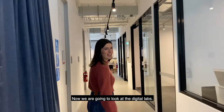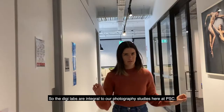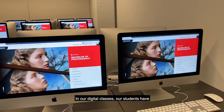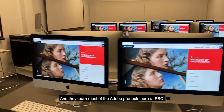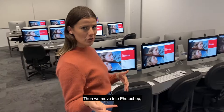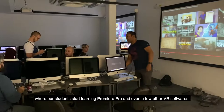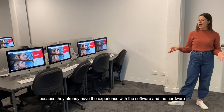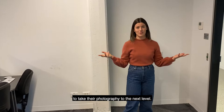Now we are going to look at the digital labs. The digital labs are integral to our photography studies here at PSC. In our digital classes, our students have brand new iMacs to learn on, and they learn most of the Adobe products here at PSC. They start with Lightroom, learning how to categorise their photos and sort them. Then we move into Photoshop, where they will learn retouching. Then we move into the moving image, where our students start learning Premiere Pro and even a few other VR softwares. This gives our students the cutting edge when they go into the industry, because they already have the experience with the software and hardware to take their photography to the next level.